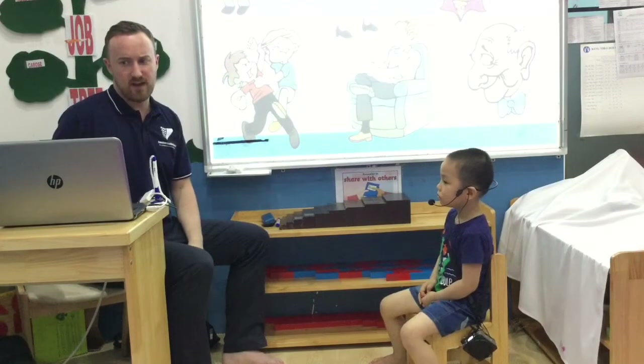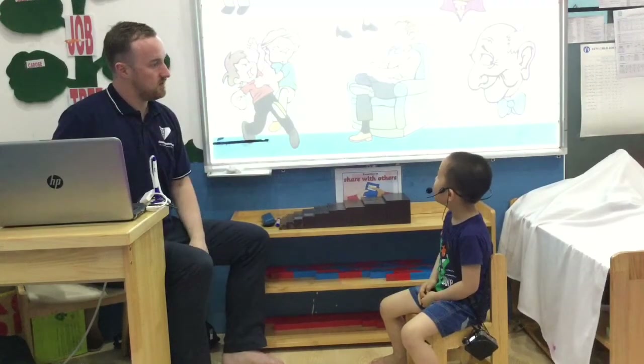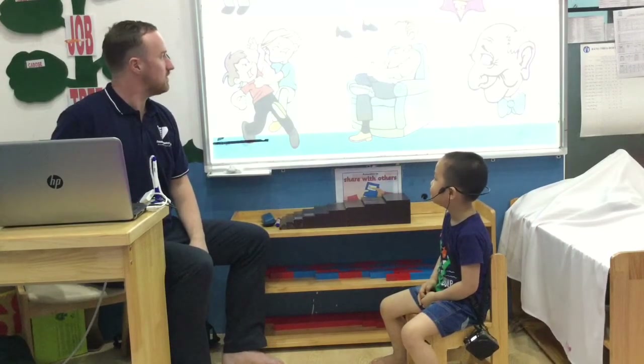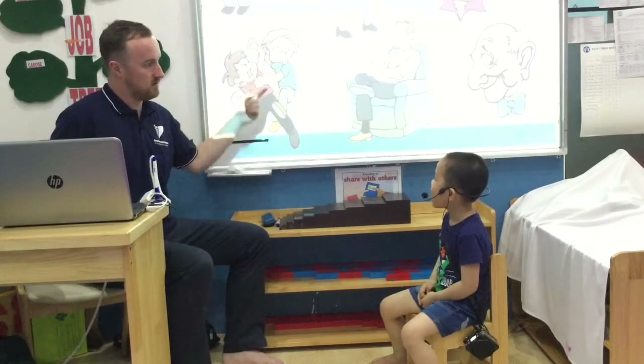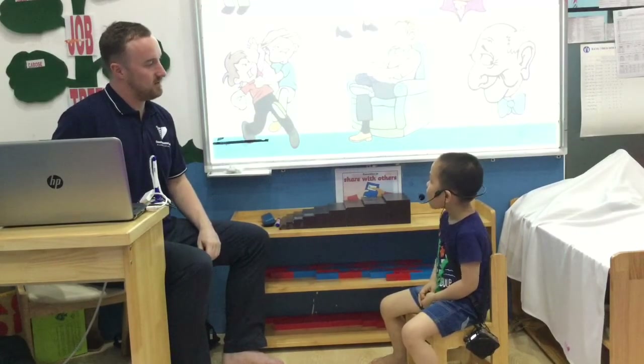Oh, looking at family. Who is she? She is a mother. And who is he? He is a father. Who are they? They are brothers. And who are they? They are sisters.